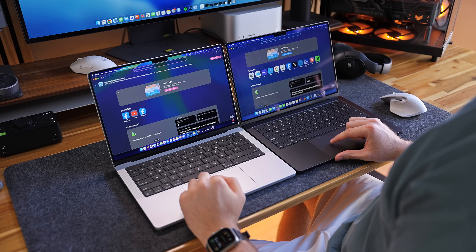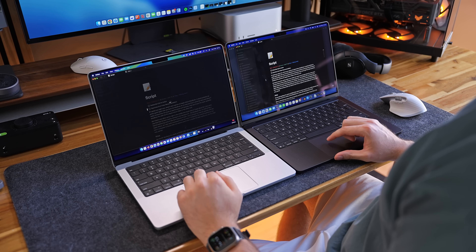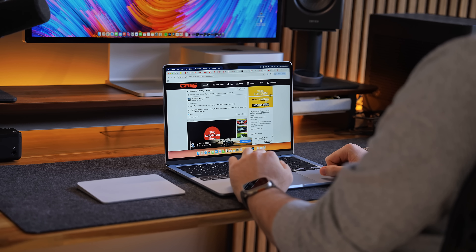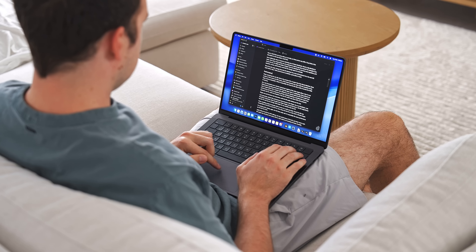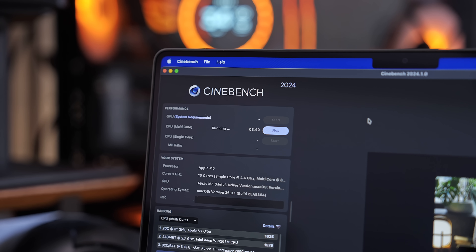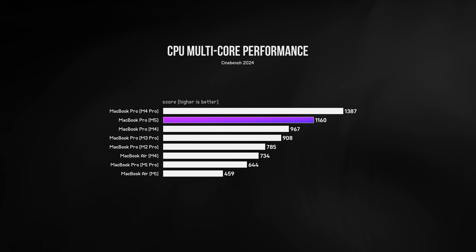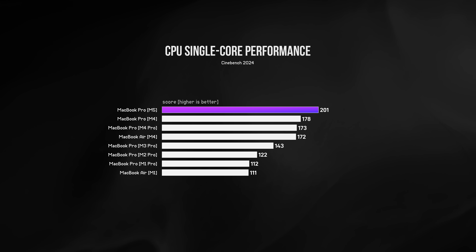I'm not talking about everyday performance — how fast apps open, multitasking, stuff like that — all of that performs so well on Apple Silicon and has for years. Starting with the M5 CPU's multi-core performance, it actually outperforms all other existing MacBooks, including the much more expensive M3 Pro, with the exception of the M4 Pro which was about 20% more powerful. Single-core performance was also impressive, with the M5 easily beating out the rest.